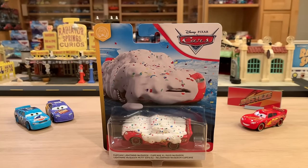Cupcake McQueen is one of those cars that you see in the movie and you're like, man, it'd be so cool to have a die cast of that. But you think, nah, Mattel's never going to release that. It's such a weird, just kind of temporary variation that he has in the movie. And sure enough, within three years of Cars 3 coming out, Mattel has given us Cupcake Lightning McQueen, just as we had wanted when we saw the movie.